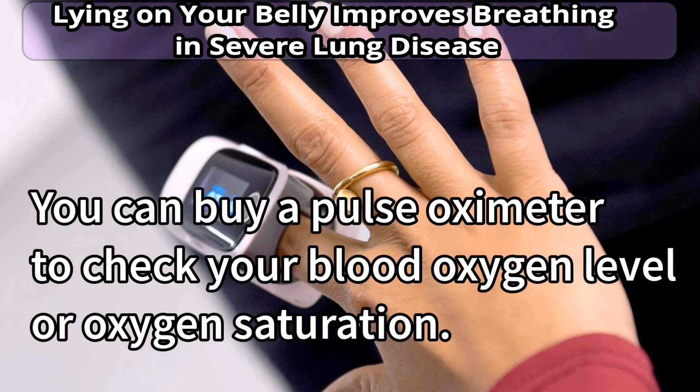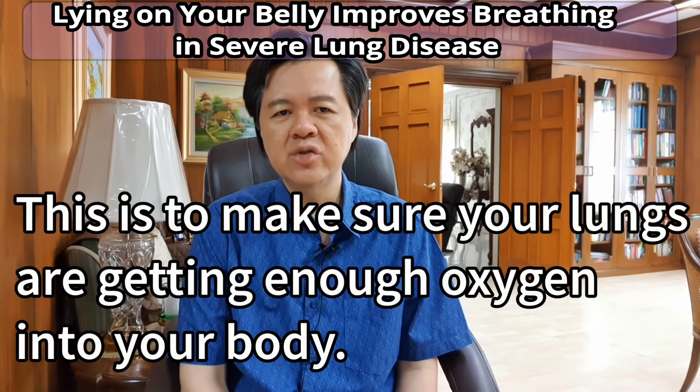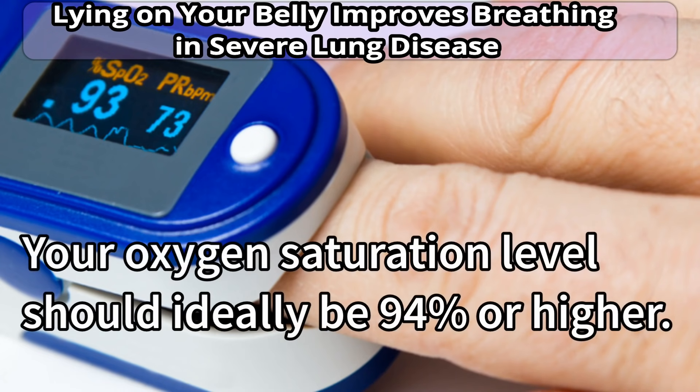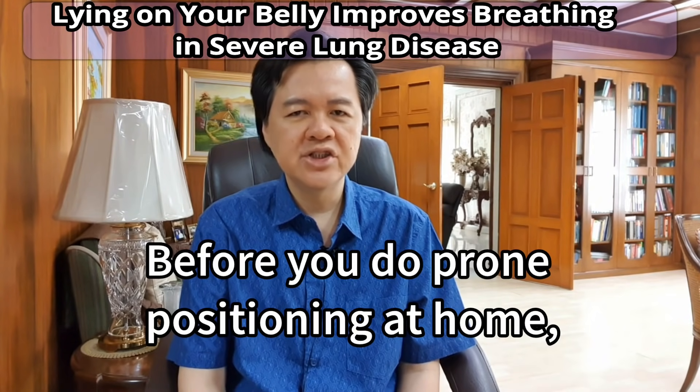You can buy a pulse oximeter to check your blood oxygen level or oxygen saturation. This is to make sure your lungs are getting enough oxygen into your body. Your oxygen saturation level should ideally be 94% or higher.